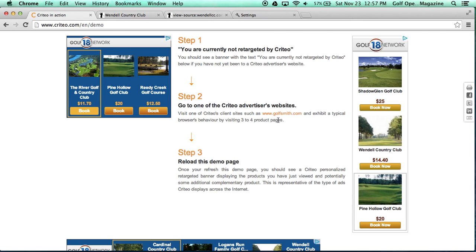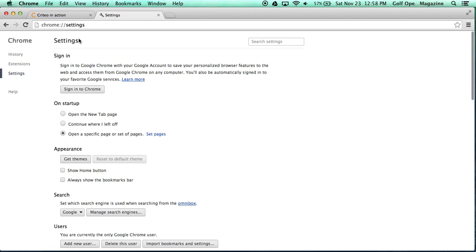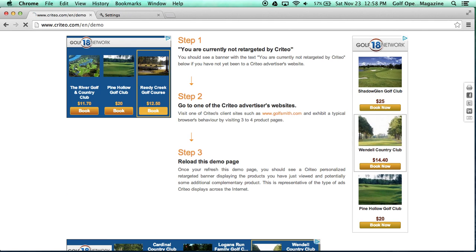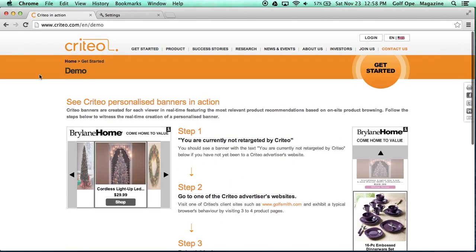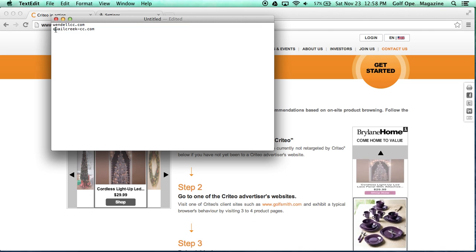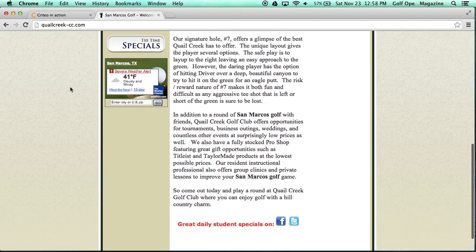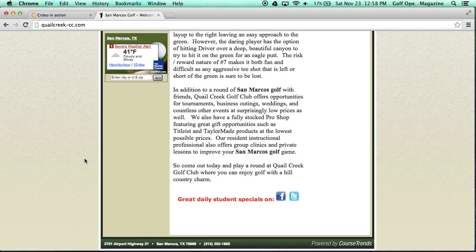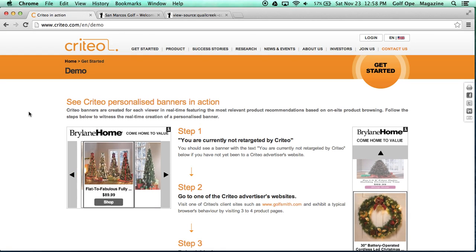Even though Course Trends said if a course was participating in this type of marketing they would only specifically target ads for their course, that's clearly not what's happening. Let's do another example. We'll close these, clear my browser history again, and refresh the page to remove the cookies. Now let's visit another website — we're going to go to QuailCreek-cc.com. Once again it's powered by Course Trends, and at the bottom of the source code you can see the same Criteo code and it's also referencing the Golf 18 Network.